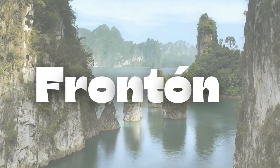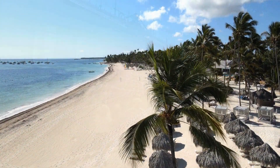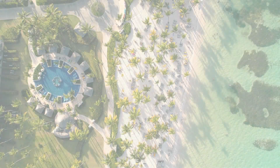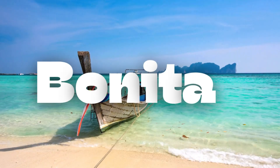Front N is a secluded beach only accessible by boat or a scenic hike. But trust us, it's worth the journey. This hidden paradise features dramatic cliffs, crystal clear water, and an untouched shoreline that's perfect for snorkeling or just enjoying the serenity.